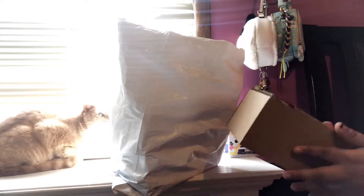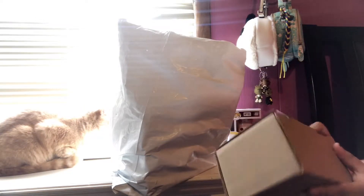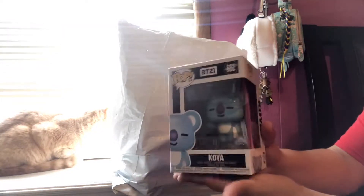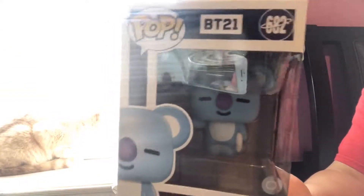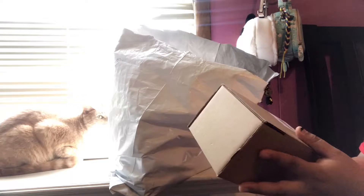So let's get started opening these packages. This one is Koya, and it tells you the label here. Oh my god, look how cute he is! Also, don't mind my cat over there — this is Shiki.